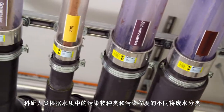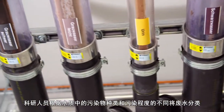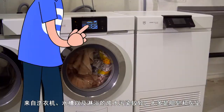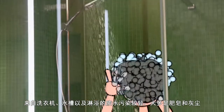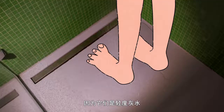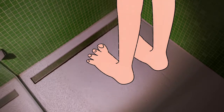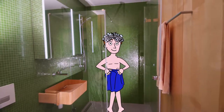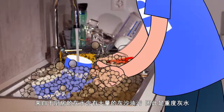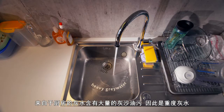The researchers categorise the wastewater according to the type and concentration of contaminants it contains. Wastewater from washing machines, sinks and showers is only moderately polluted with soap and dirt and is thus termed light greywater. The greywater originating from the kitchen contains significant amounts of grease and oil and is therefore termed heavy greywater.